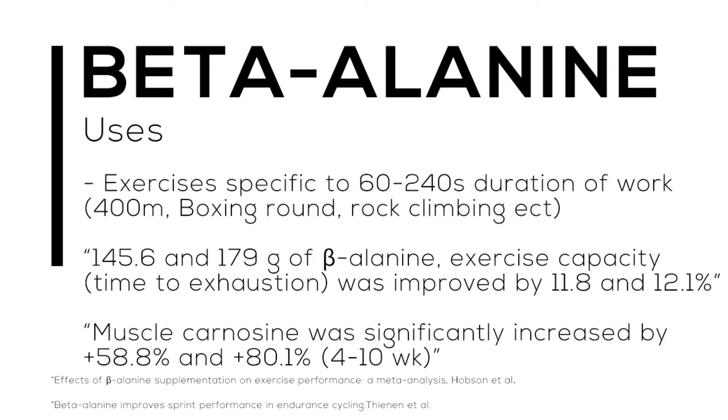The study we looked at was the Effects of Beta-Alanine Supplementation on Exercise Performance — a meta-analysis by Hobson et al. A meta-analysis takes information from several dozen articles and reports what was found consistently throughout. They found that at 145 to 179 grams of beta-alanine total, exercise capacity or time to exhaustion was improved by 11.8 to 12 percent over a six-to-eight week period — averaging about five grams per day. A 12 percent increase in a 400-meter sprint would calculate to about four to five seconds faster.